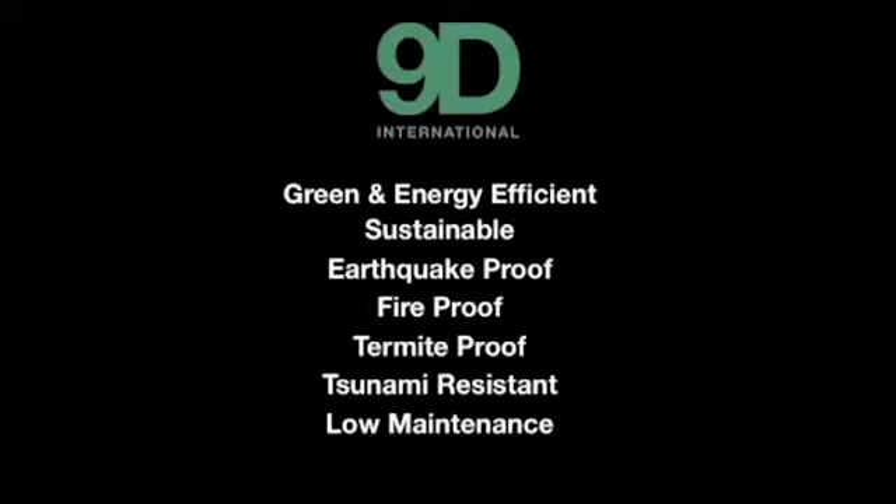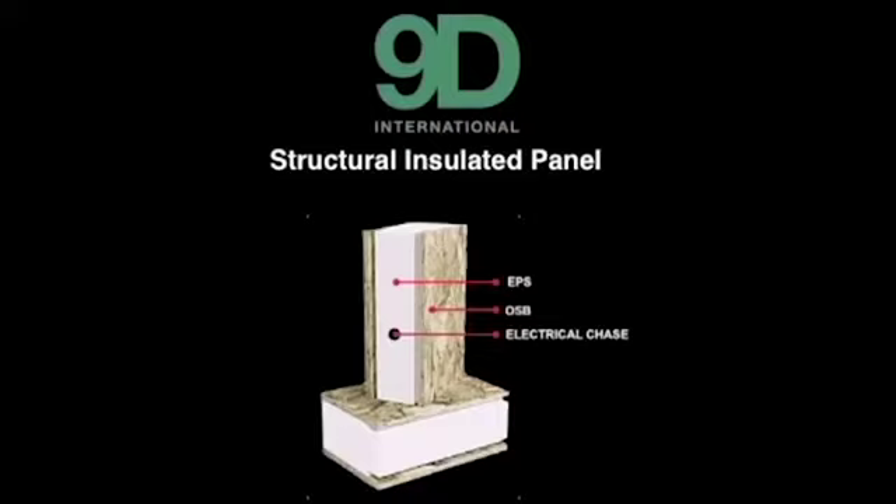Structural insulated panels are what we use to build our homes. In the center is EPS — expanded polystyrene. The outer skin is OSB, oriented strand board. There's no lumber in any of our panels.